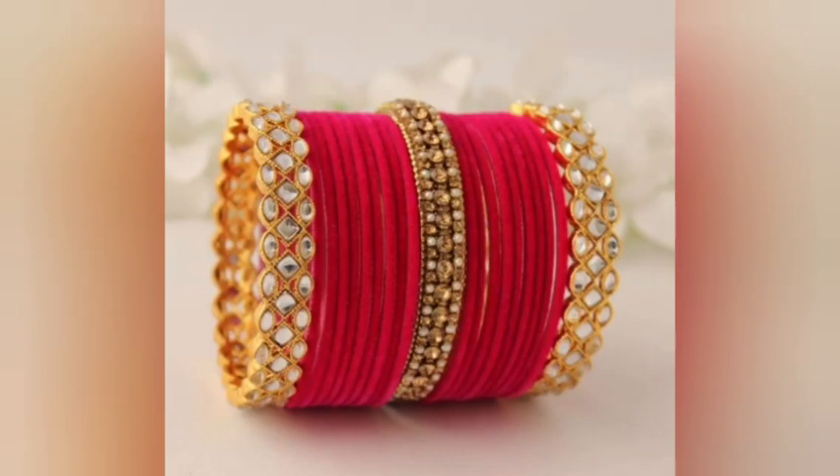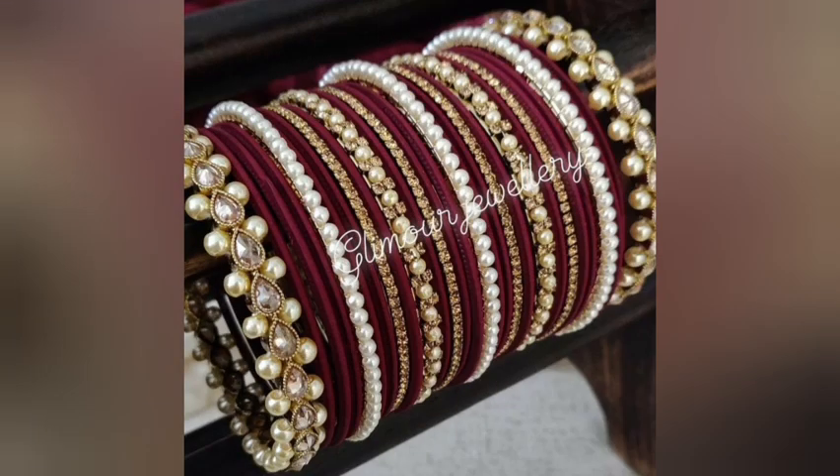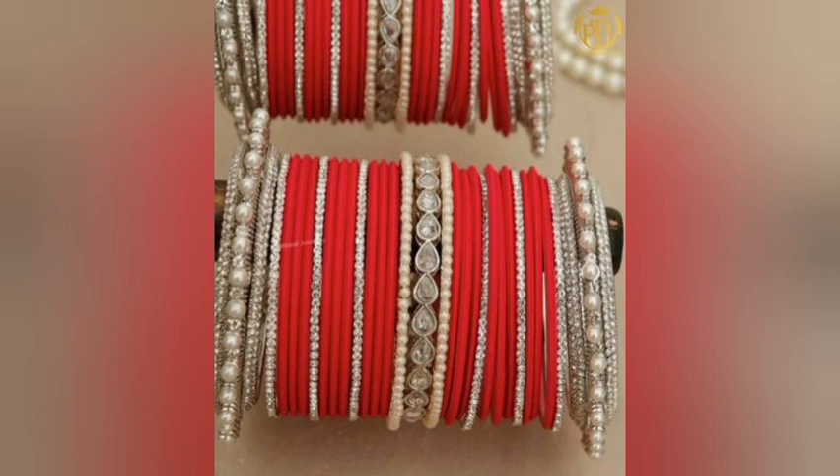Hey guys, welcome back to my channel. Welcome to our channel Style The Dress With Me. I'm going to take you for a very beautiful red bangles collection. In today's video, you will get to see all the red and maroon color bangles.